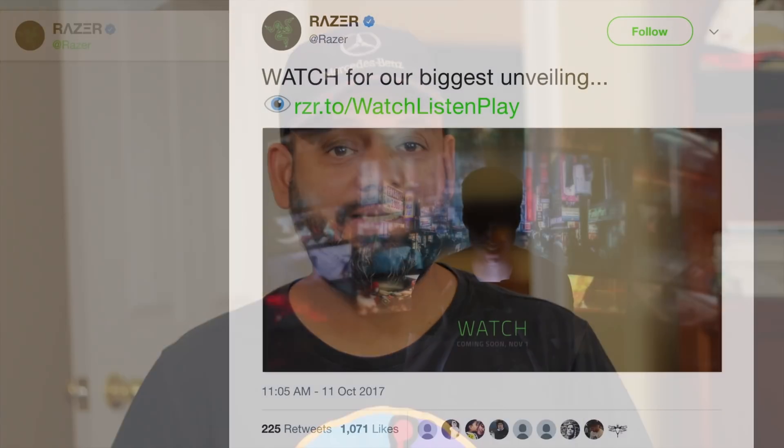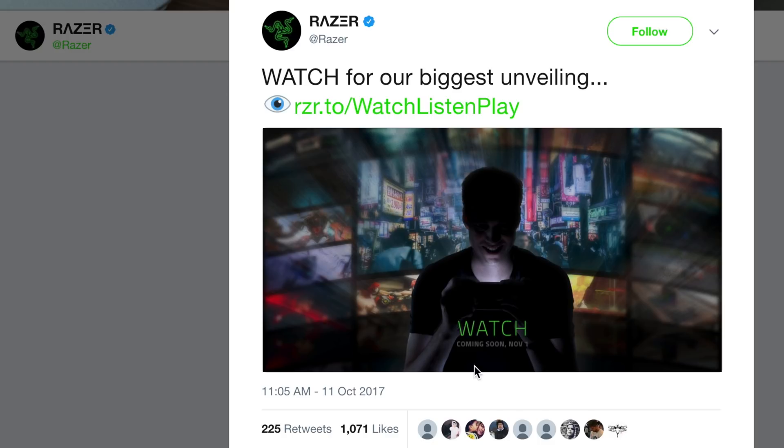Good morning YouTube! Last week on October 11th, Razer, the well-known gaming hardware company, teased us with this tweet: 'Watch for our biggest unveiling. Coming soon November 1st.'